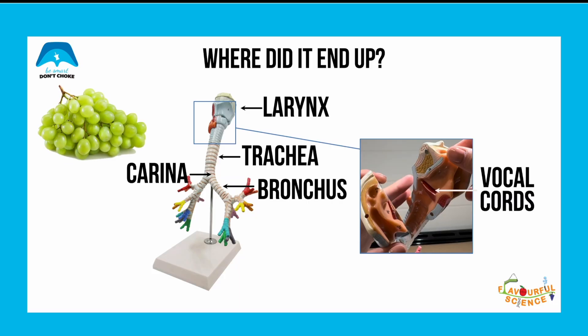So with the grape, unlike the jelly beans, nuts, or the popcorn kernel, it stays above the vocal cords and blocks the entire airway.